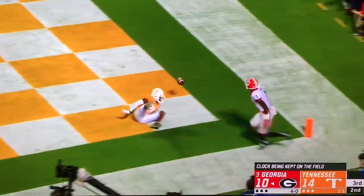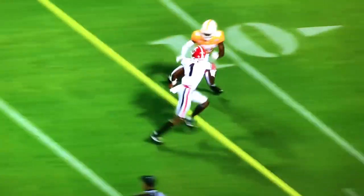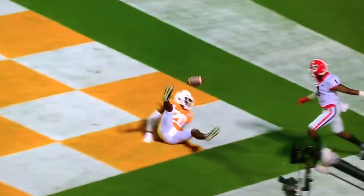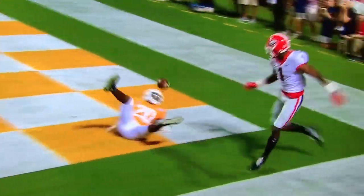Fromm fires to the end zone. Banner on an incomplete, looking for George Pickens. Fromm is really good at throwing back shoulder throws when you kind of under throw it on purpose. But Thompson did a great job — he was being grabbed and pushed by both guys, but Thompson did a great job of getting his eyes on the football and making a play.